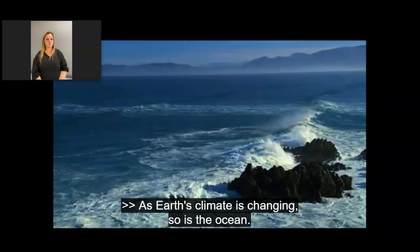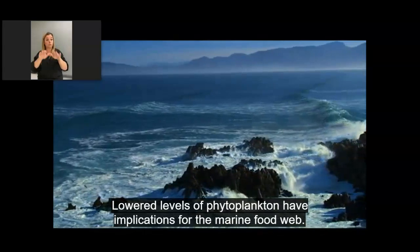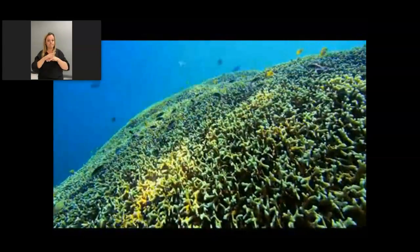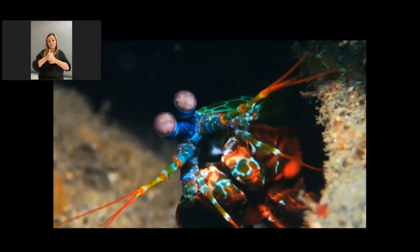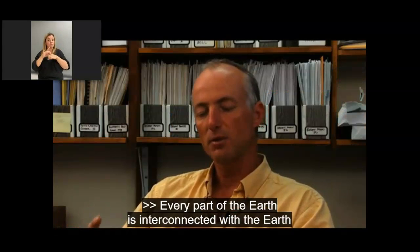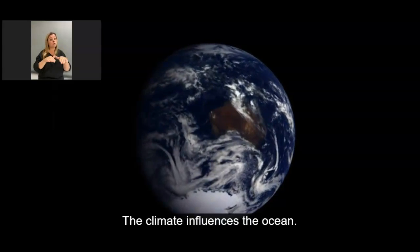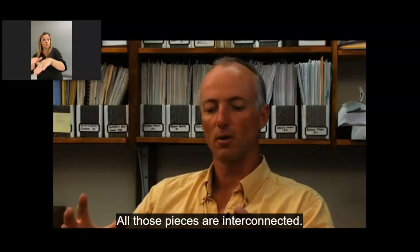As Earth's climate is changing, so is the ocean. Lowered levels of phytoplankton have implications for the marine food web. The increased carbon dioxide in Earth's atmosphere impacts the ocean's chemistry — the seawater becomes acidic, which threatens marine life. Every part of the Earth is interconnected as a whole Earth system. The ocean influences the climate, the climate influences the ocean, and land influences the ocean. All those pieces are interconnected.